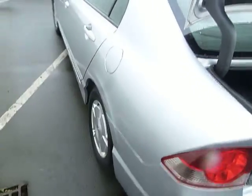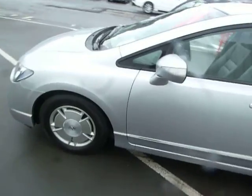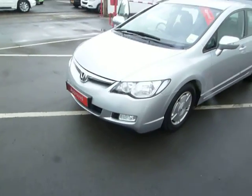If you'd like any further information or to arrange a test drive, please feel free to contact myself, Leigh-Anne, at JT Hughes Honda in Oswestry.